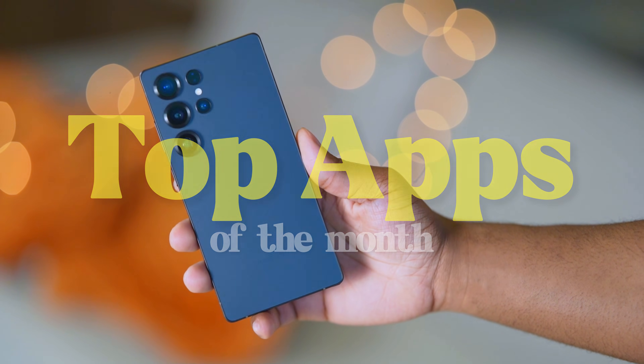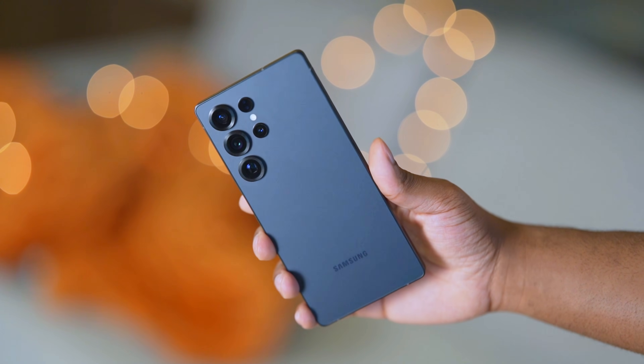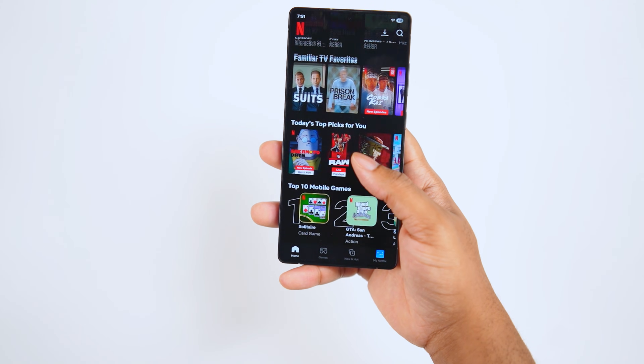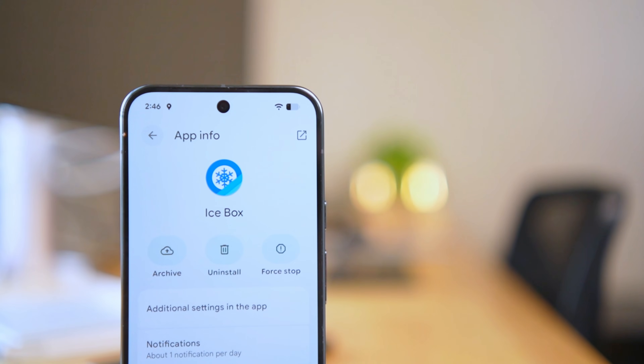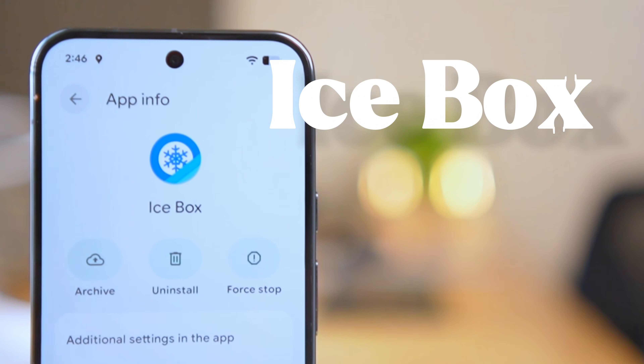We all know that battery drain is a huge problem when it comes to our smartphones, especially with Androids. A lot of the times people miss the fact that background apps really do kill your battery life, especially the ones that you don't use. Now with this app called iCebox, we have the functionality to force stop any app you want when you turn off your phone.